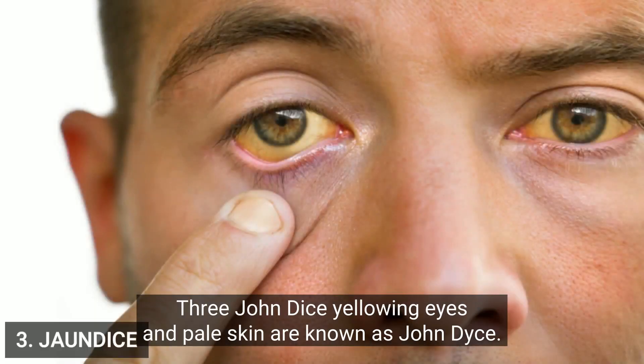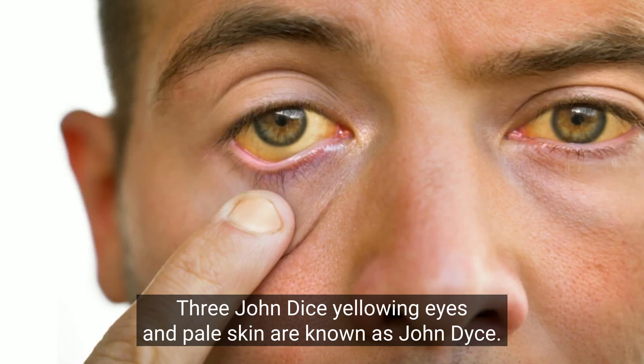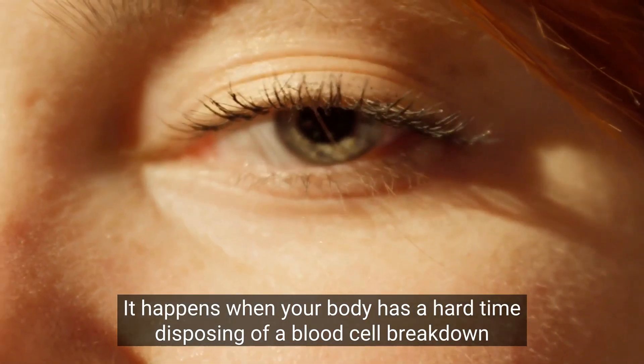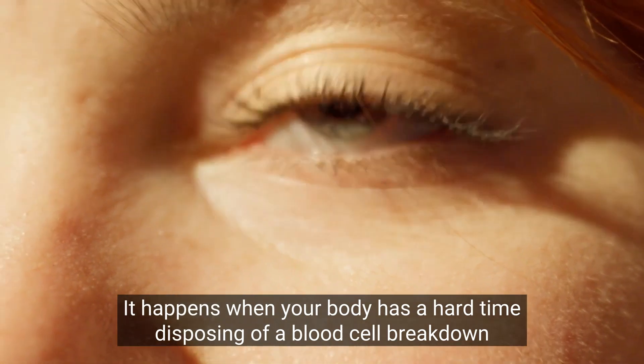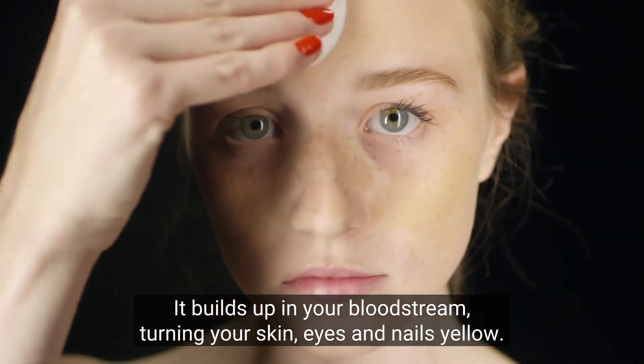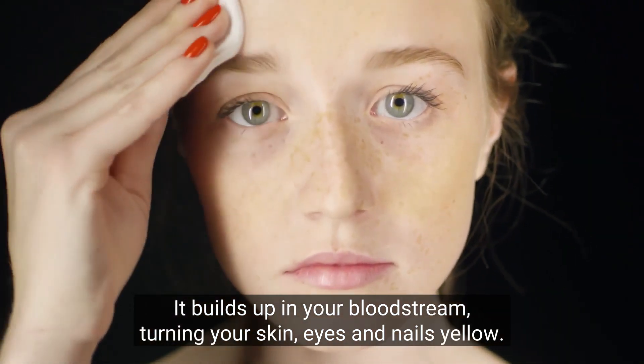3. Jaundice. Yellowing eyes and pale skin are known as jaundice. It happens when your body has a hard time disposing of a blood cell breakdown byproduct called bilirubin, which is yellow in color. It builds up in your bloodstream, turning your skin, eyes, and nails yellow.